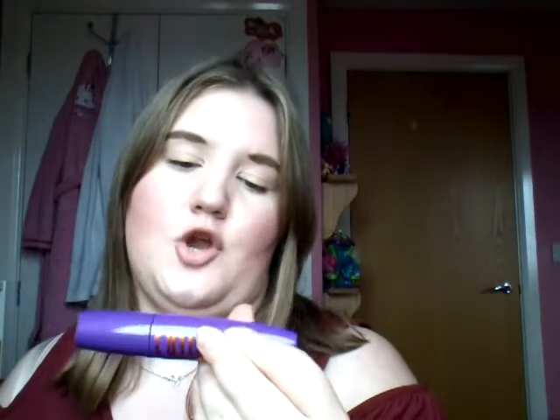I have got a few other mascaras from the same range — the Pump Up Booster Mascara with just volume, and I think there's also a volume and curl one. I've got about two or three of them already, so I thought to get this new one too. The wand on this one looks quite nice.